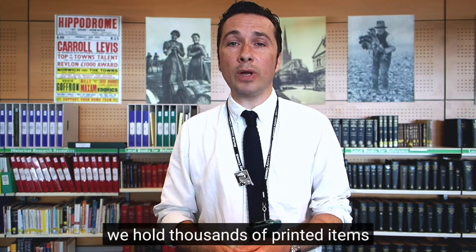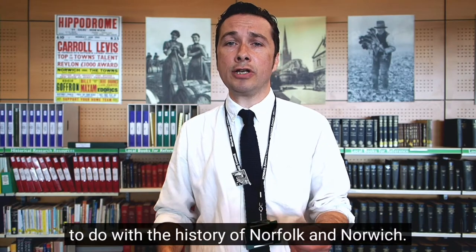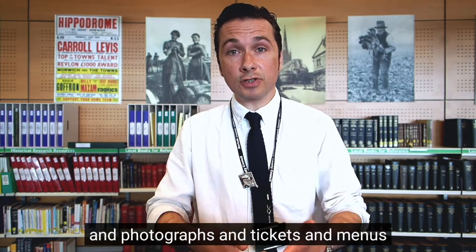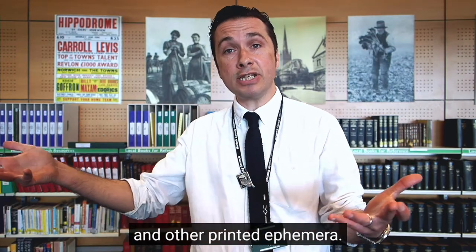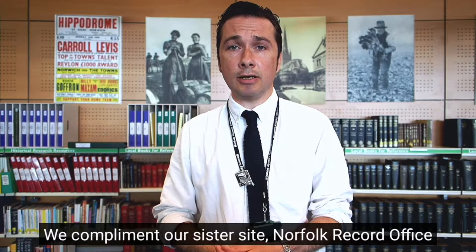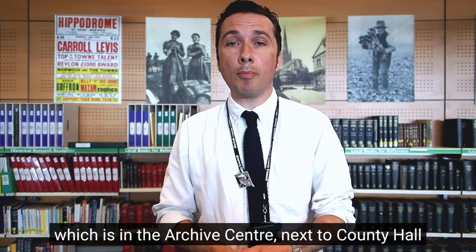Here at the Heritage Centre we hold thousands of printed items to do with the history of Norfolk and Norwich — things like maps, books, photographs, tickets, menus and other printed ephemera. We complement our sister site, Norfolk Record Office, which is in the Archive Centre next to County Hall on Martineau Lane.